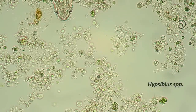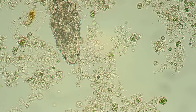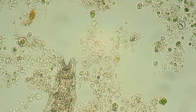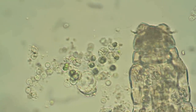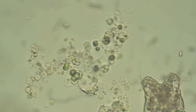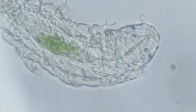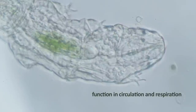Freshwater species of Ibsibius are easily found within a piece of damp moss. Like all other water bears, Ibsibius have a bilaterally symmetrical body with four pairs of legs. They lack circulatory and respiratory organs but have a complete digestive system and a hemocoel type of fluid-filled body cavity that functions in circulation and respiration.